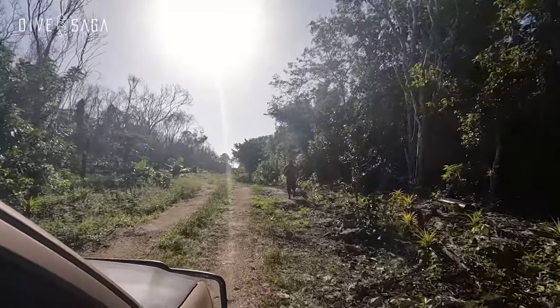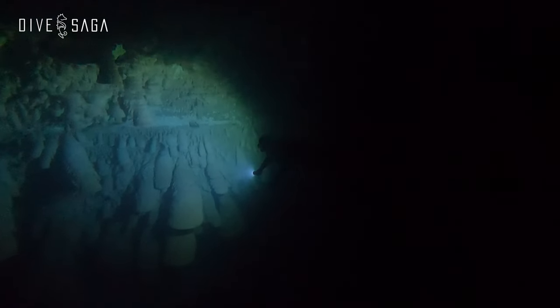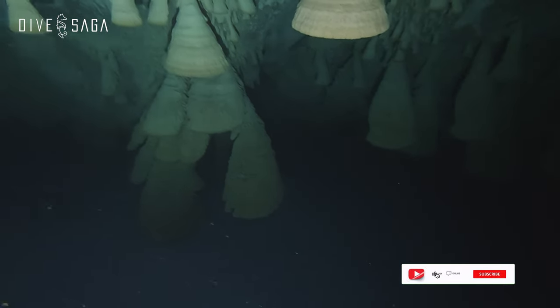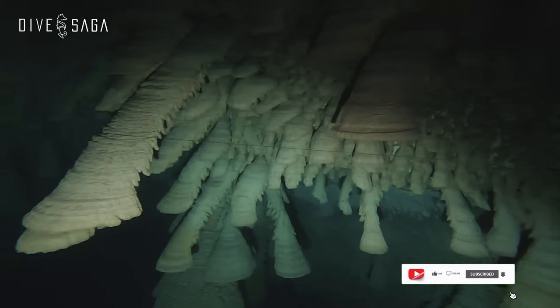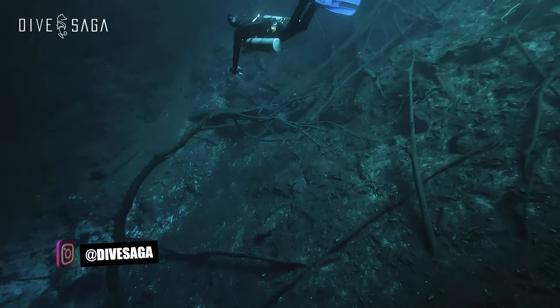As a rule of thumb, the more dramatic the entrance, the more I tend to enjoy the diving experience. On the Dive Saga channel we have visited a few creepy dive sites in the past, like Zapote with its unusual bell-shaped formations, or La Orchidea with its thick sulfur cloud and decomposing trees.